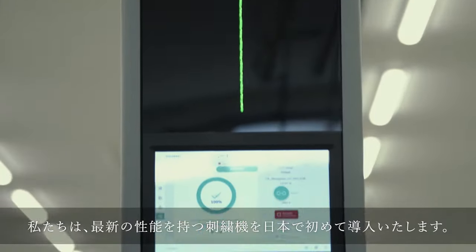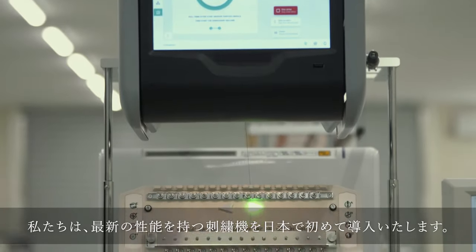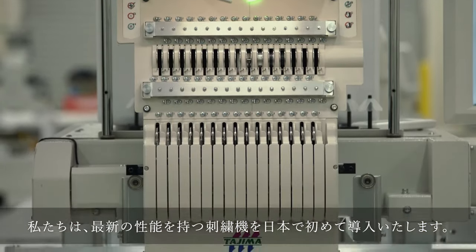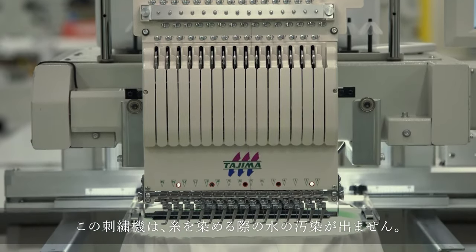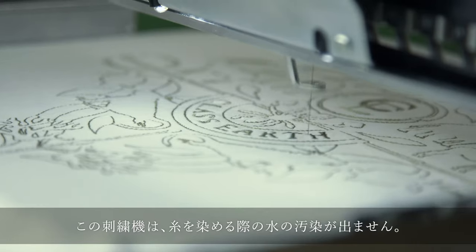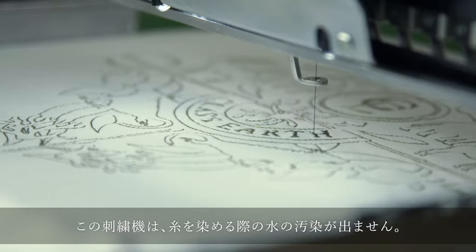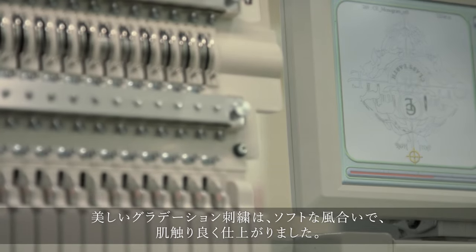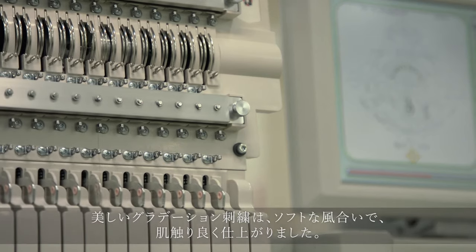This embroidery is the art of drawing a single thread while dyeing it. We are the first in Japan to introduce this embroidering machine with the latest performance. No water contamination is produced when dyeing embroidery threads. The beautiful gradation embroidery is soft and comfortable to the touch.